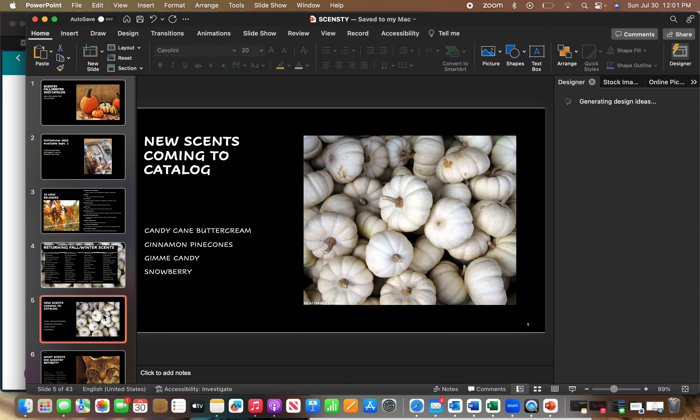There are some scents previously seen from last year's limited time collections or scents of the month that are now returning to the main catalog. They decided to bring Candy Cane Buttercream, Cinnamon Pine Cones, and Give Me Candy into the catalog. They also brought back the retired scent Snowberry out of the vault and put it back in the catalog — so that's pretty cool.